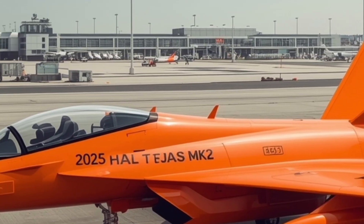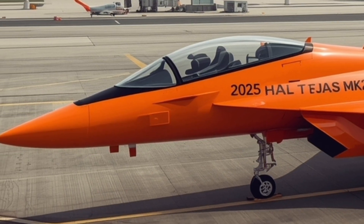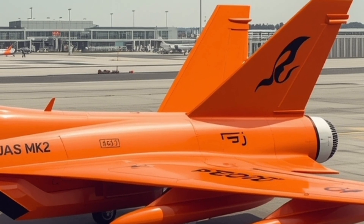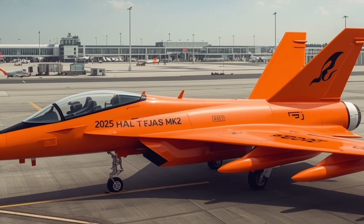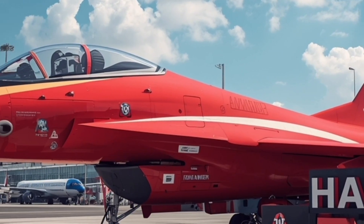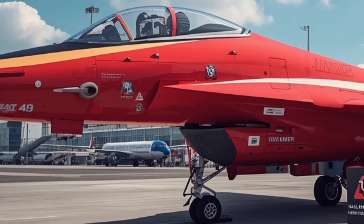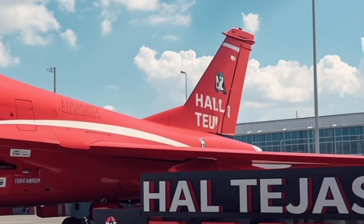When it comes to payload capacity, the Tejas Mk2 shows a significant leap forward. It can carry up to 6,500 kilograms of ordnance across 11 hardpoints, compared to the Mk1's eight. This allows for a diverse mix of weapons, including air-to-air, air-to-ground, and anti-ship missiles. The aircraft is compatible with a range of indigenous and imported weapon systems, including the Astra beyond-visual-range missile, ASRAAM, DERBY, and the precision-guided CAW bomb. The integration of smart munitions ensures that the Tejas Mk2 can strike targets with pinpoint accuracy, whether engaging enemy fighters or neutralizing ground installations.